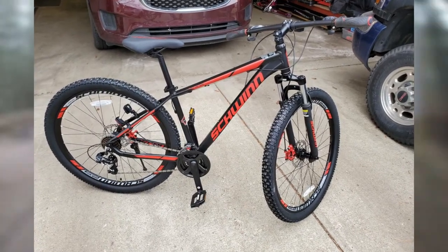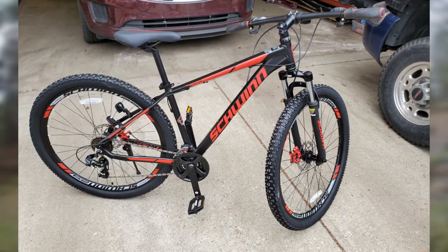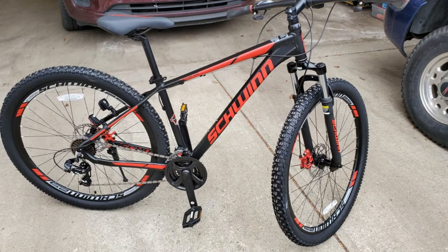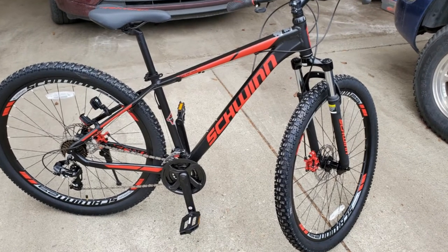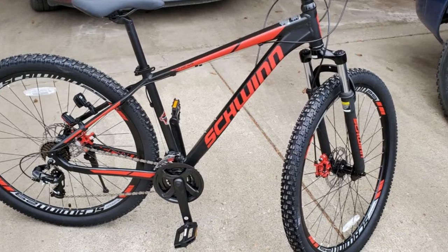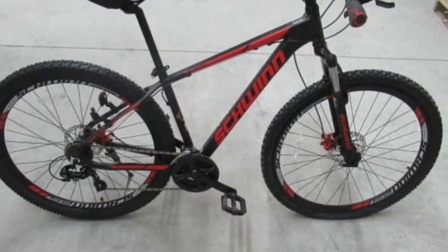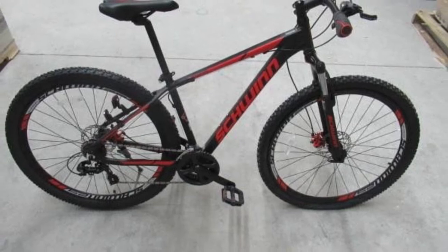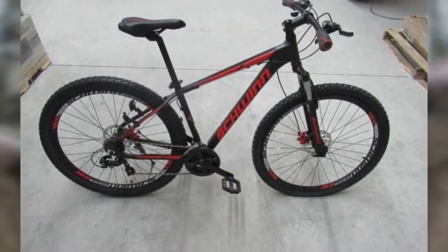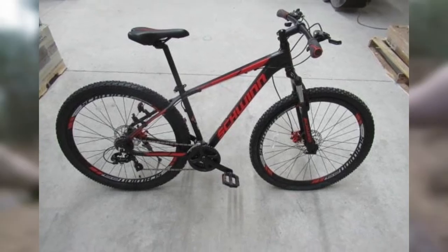Schwinn's Bonafide Mountain Bike is a durable ride that helps you tackle single-track trails with ease. This ride has full-size 29-inch tires and 24-speed Shimano Easy Fire Trigger Shifters for a gear range that's ready for varying terrain. Wide knobby mountain tires give you traction when you need it most, and front and rear mechanical disc brakes guarantee impeccable stopping power. Schwinn customers were impressed with this bike's brisk pace, sharing they reached speeds up to 28 miles per hour.